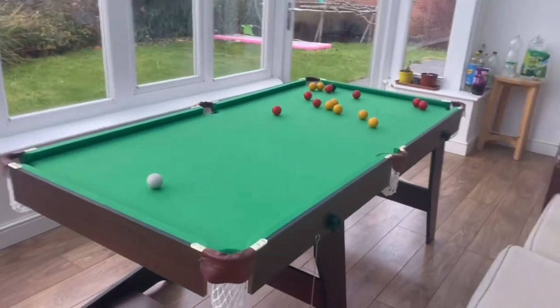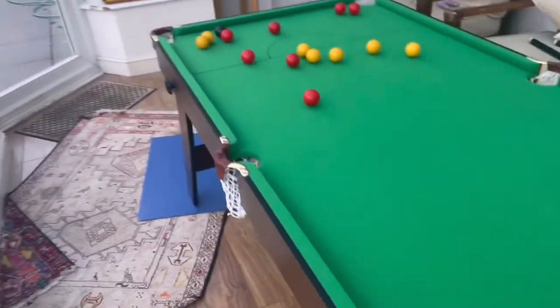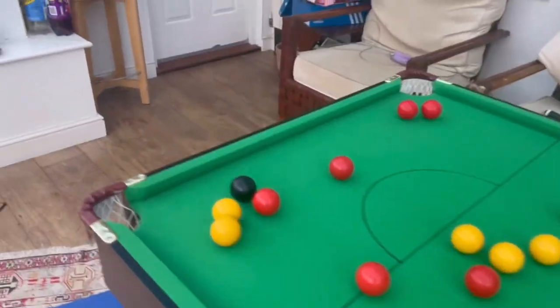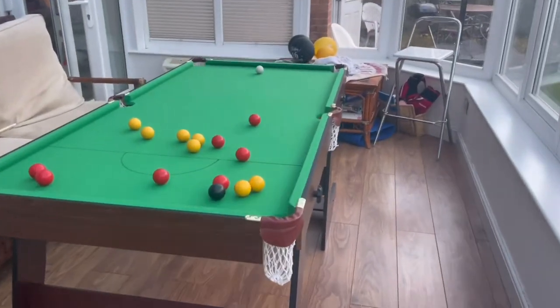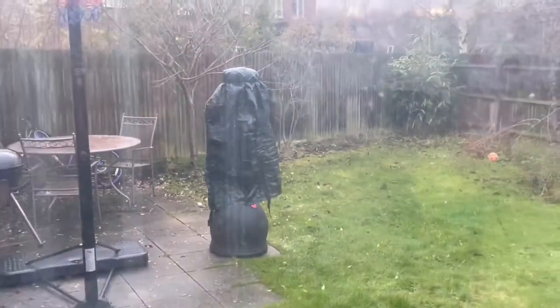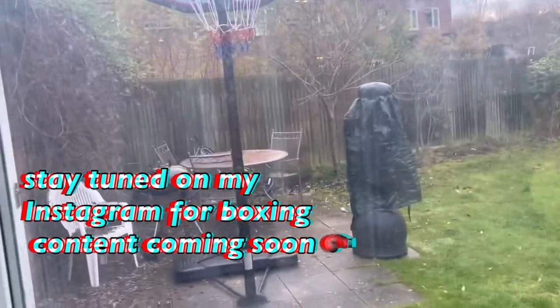We also got some family presents this year. The first one is a pool table — we've wanted one for years and we literally play it all the time, it's so much fun. The next present is outside: we got a boxing bag, and it is amazing! I also forgot to mention I got some post-it notes from my stocking as well.